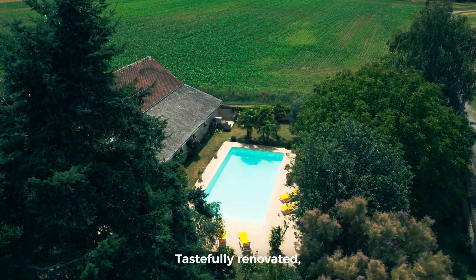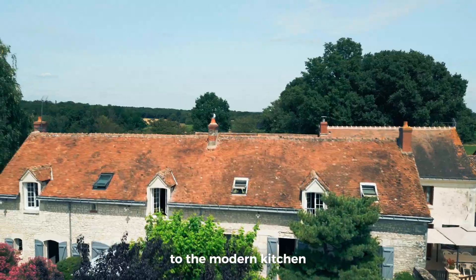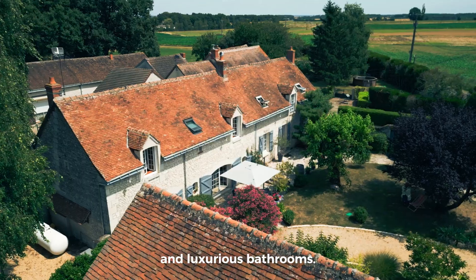Tastefully renovated, every detail in the main house has been carefully considered, from the decoration to the modern kitchen and luxurious bathrooms.